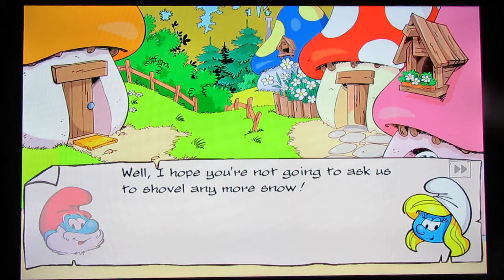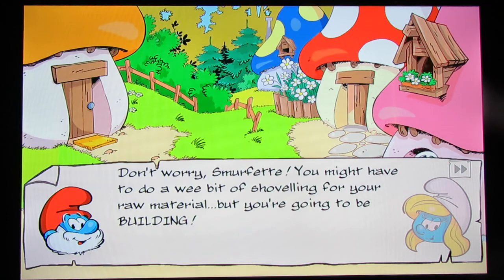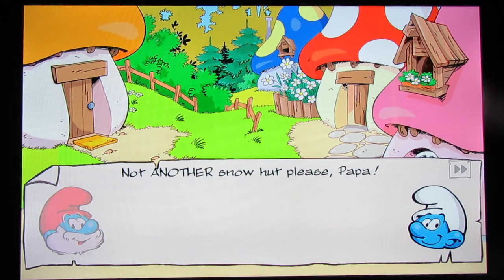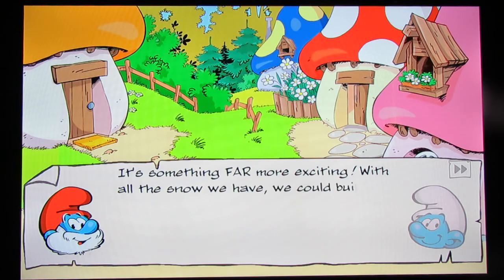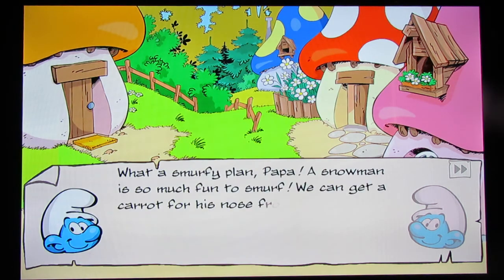'I hope you're not going to ask us to shovel any more snow.' 'Don't worry, Smurfette. You might have to do a wee bit of shoveling for your raw material, which you're going to be building.' 'Not another snow hut, please, Papa.' 'It's something far more exciting. With all the snow we have, we could build a giant snowman.' What a smurfy plan, Papa! A snowman is so much fun to smurf. We can get a carrot for his nose from Farmer Smurf.